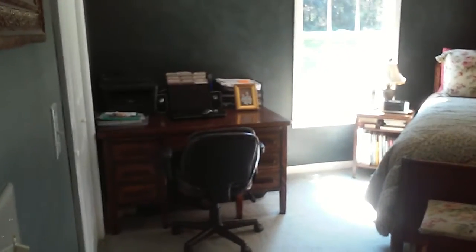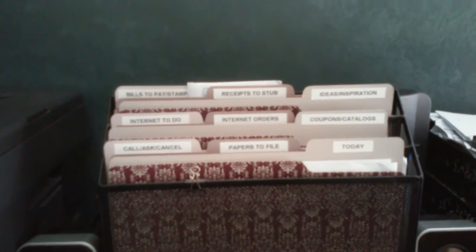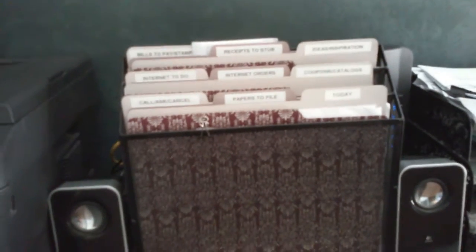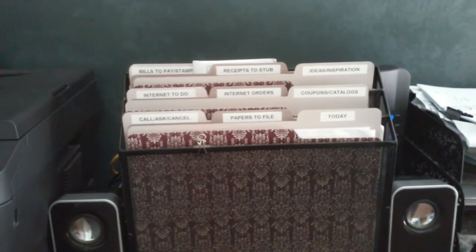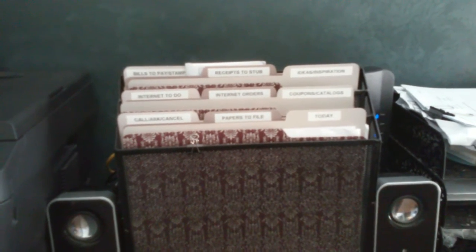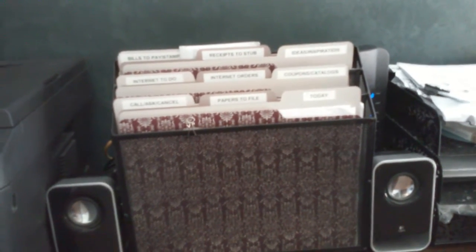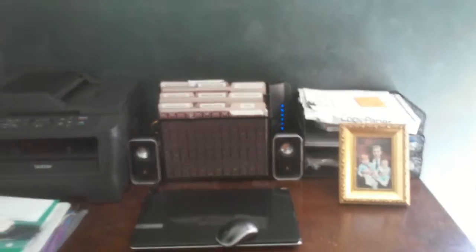I'm sorry my desk is not neat — I've had a lot to do. I have our laptop on here and this little folder thing that helps keep me organized. I have a spot for bills to pay, receipts that I need to stub, and things that I need to do on the internet. Sometimes I just don't have time and I think, oh, I've got to do this or order that — I can stick it in there. I now keep my to-do list on Wunderlist on my phone, which is awesome. I also have spots for phone calls that need to be made, questions I need to call someone about, services I may need to cancel, and papers to file to keep clutter off my desk. To make this work, you have to go through it every day, and I'm kind of behind on that, but I intend to get back to it.